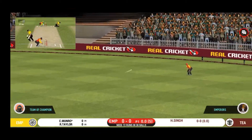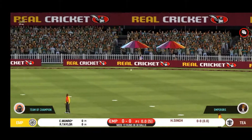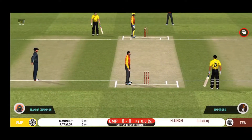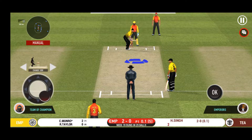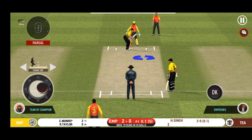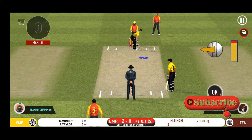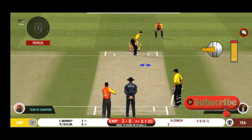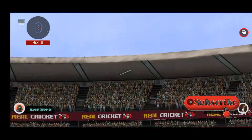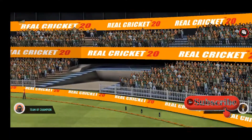They are calling for two. That is excellent running between the wickets. The bowler will have to be extra careful of the line he bowls to this field. That is six — just magnificent batting.